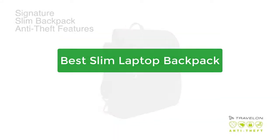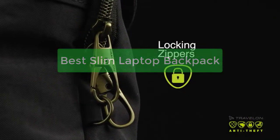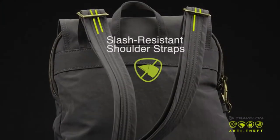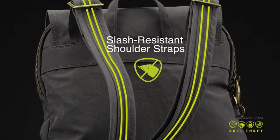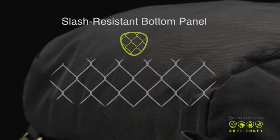Looking for the best slim laptop backpack for your needs? Check out our top picks. These backpacks are perfect for anyone looking for a lightweight and slim option that can still fit a laptop and other essentials. Whether you're a student or a professional, we have the perfect backpack for you. So let's get started.